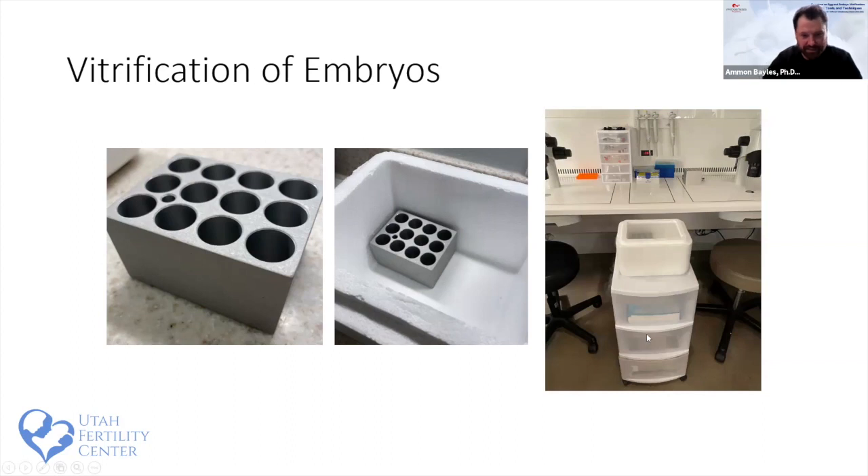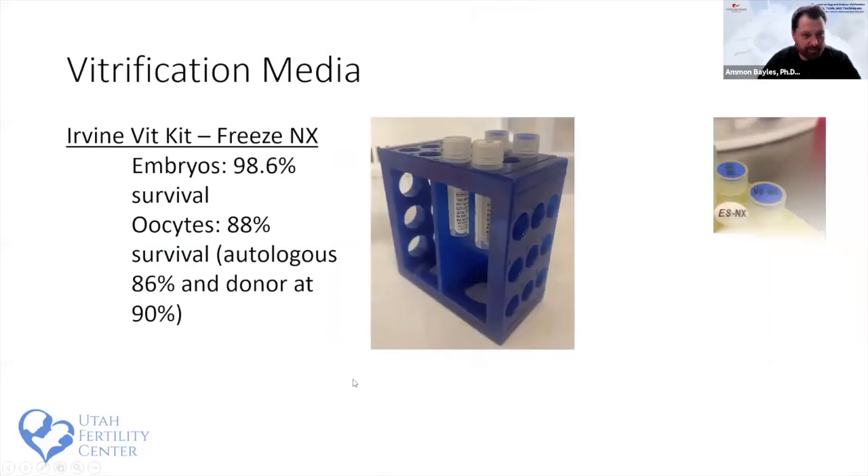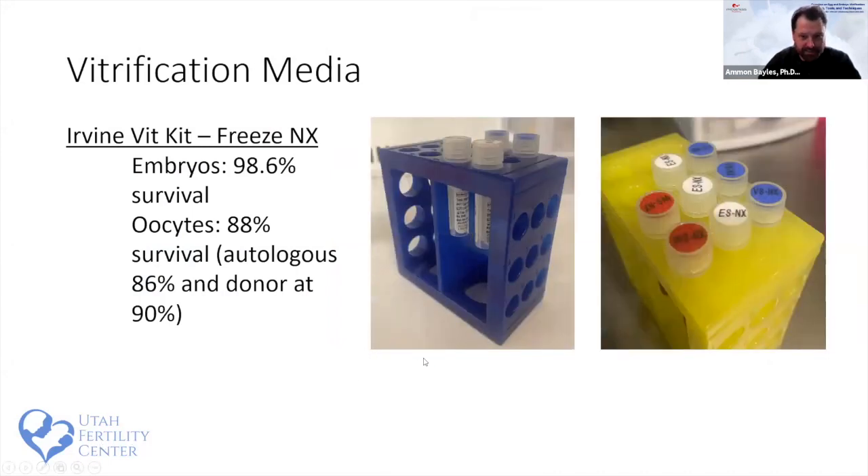The media of choice we've used for several years is the Irvine VitKit, now advanced as the Irvine VitKit NX. It's a simple protocol — simplicity equals repeatability. This kit freezes both embryos and oocytes; for oocytes an extra wash step is added. With this media we achieve about 98% survival rate for embryos. Our oocyte survival, combining donors and autologous patients, is around 88%.